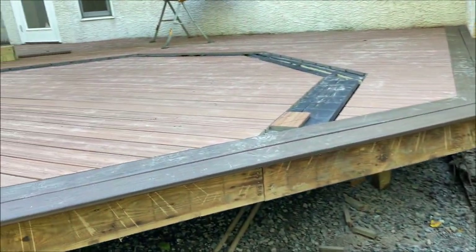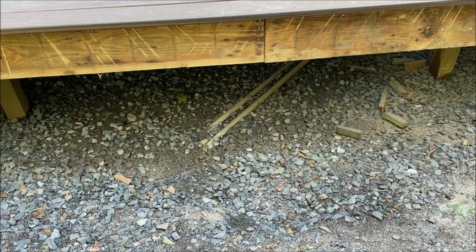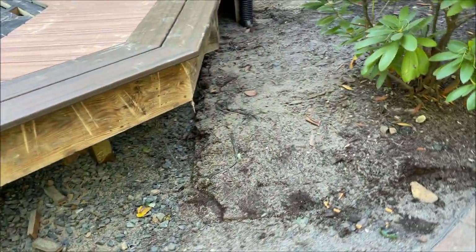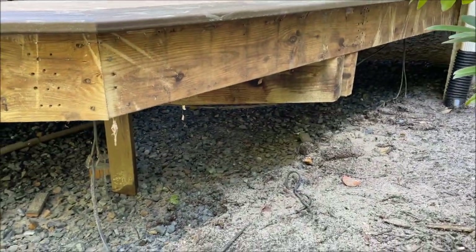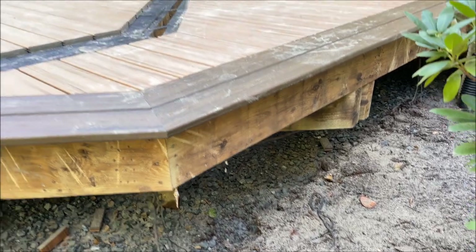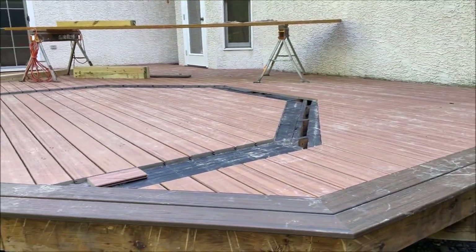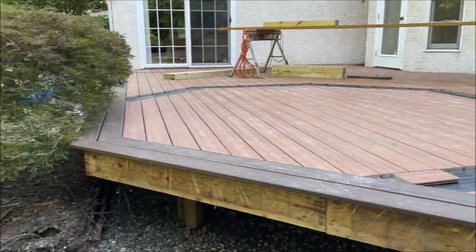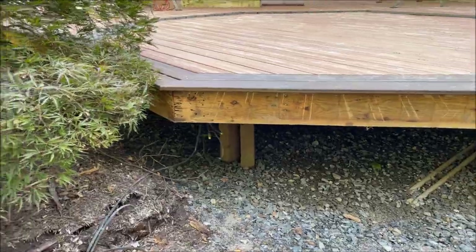Our landscaper guys came in and they put all the stone underneath here, and they put in French drains. After having eight inches of rain, we looked out the window and we could see the water was filled all the way up under here — maybe about six inches or more of water — and within a half hour it was all gone. So whatever the landscape guys did, it definitely works. No more water in our basement, hopefully.